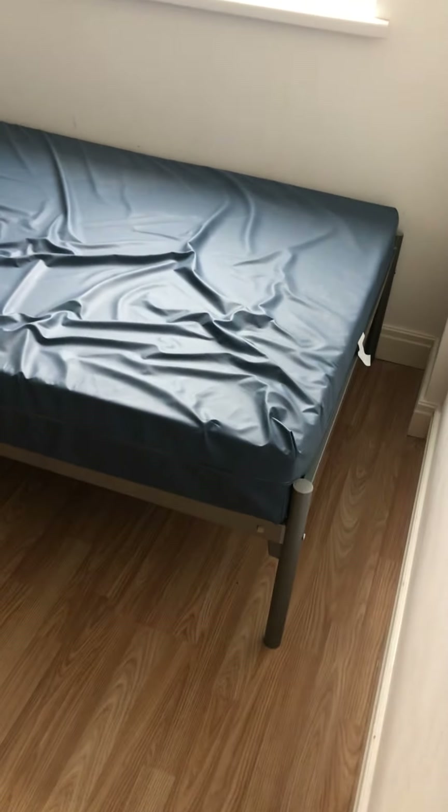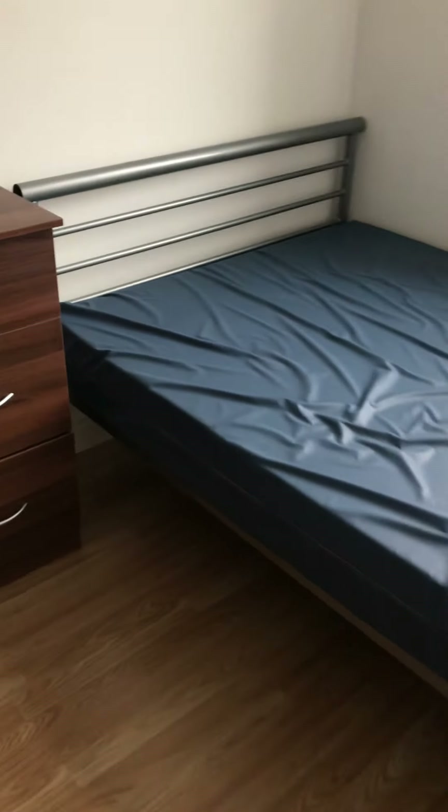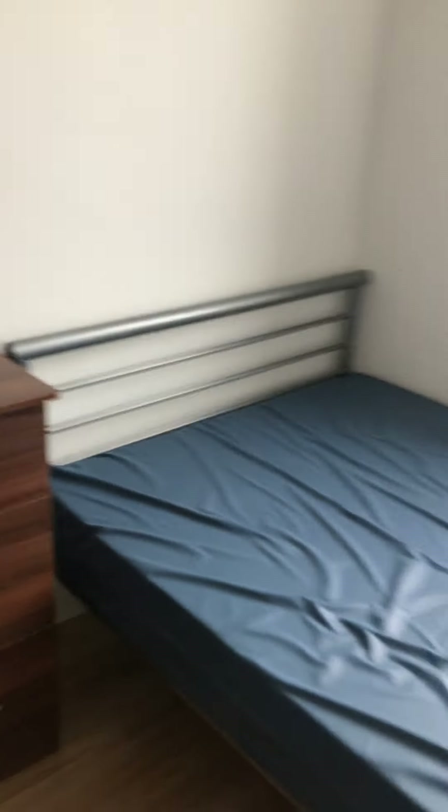And then this is the first floor front room. You've got your bed, chest of drawers, wardrobe there and your desk. There's loads of natural light in this property as well from the big windows, which is really nice.